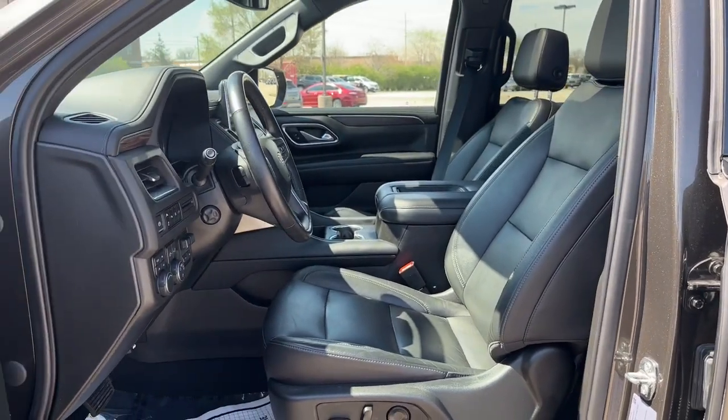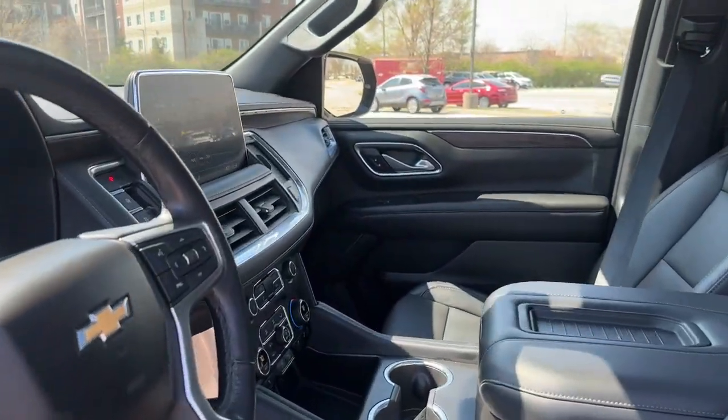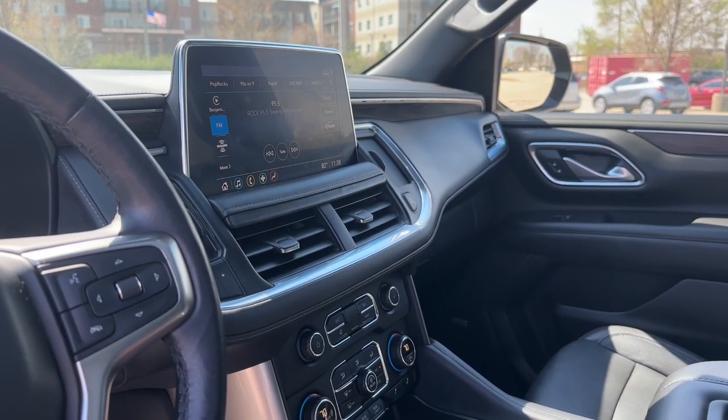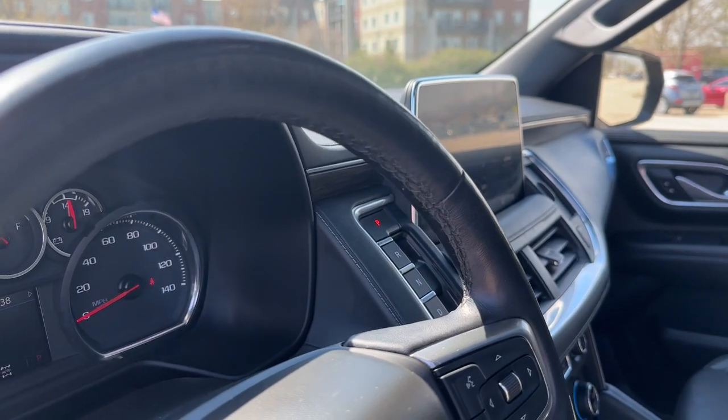On the interior, we have perforated leather heated seats with power and memory settings. In the center, we have a voice-activated touchscreen with Apple CarPlay, Android Auto, a backup camera letting you know how close you're getting to the subject behind you, as well as a push-button shift system.